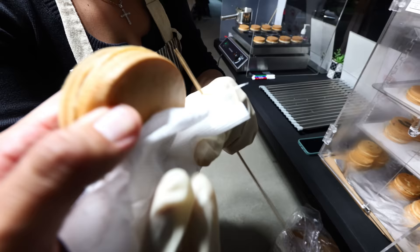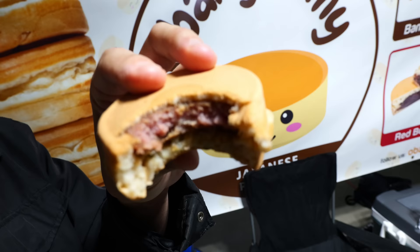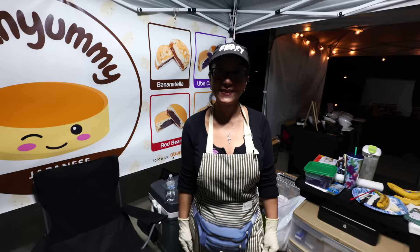The Oreo cheesecake is one of my favorites — I did not expect to find that flavor. And what about the musubi? This one is not the sweet one — it's savory. It works. This is the one you should eat if you want something that's not a dessert. If you guys like Spam, they have this very unique Spam concoction which I've never seen before, but only here at this spot. Look out for Rhoda at Obanyami.